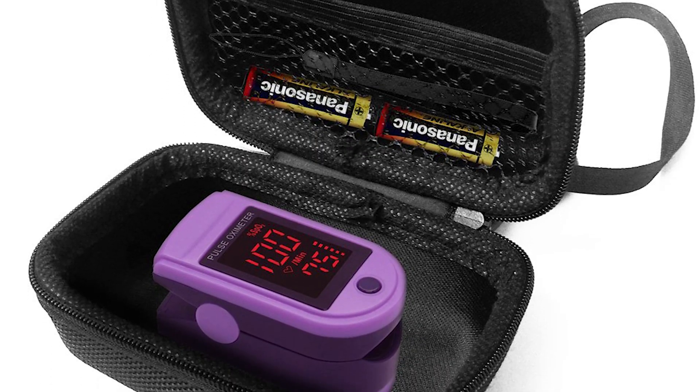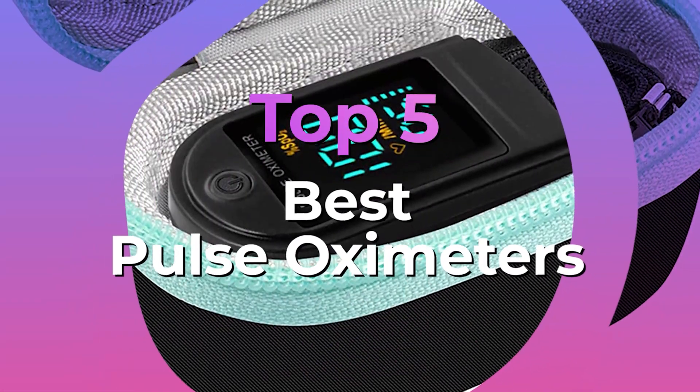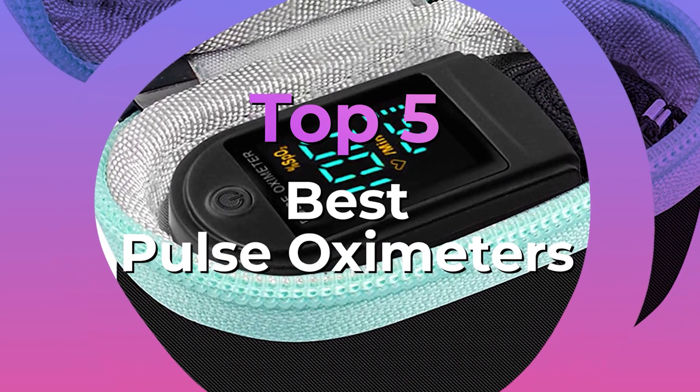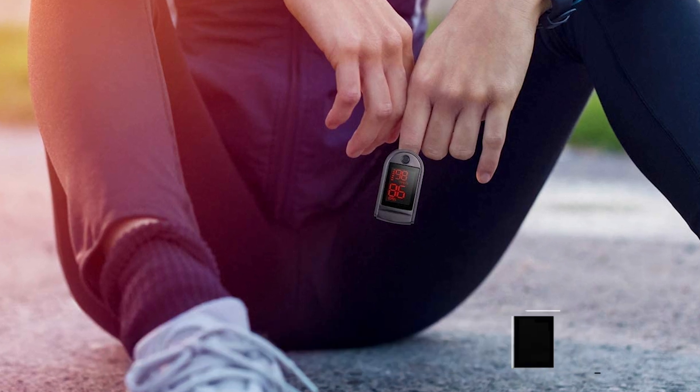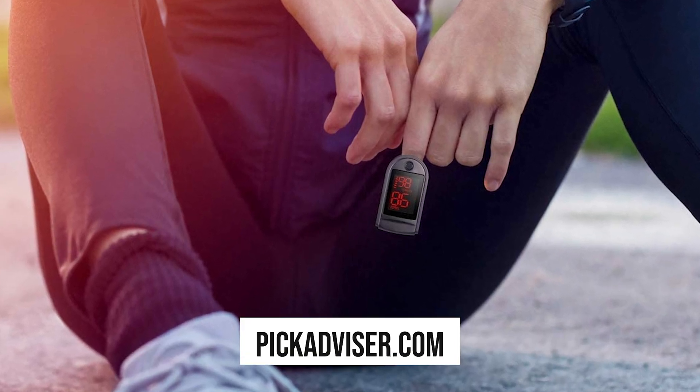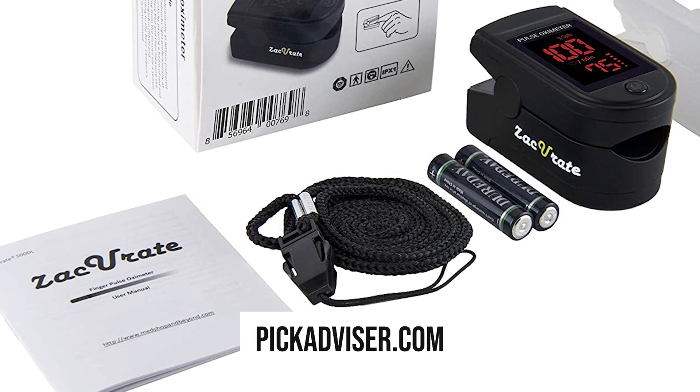After hours of research and taking expert advice, we have listed the 5 best pulse oximeters to help you choose the one that suits you perfectly. The links for the products mentioned in the video are in the description below. You can also find a more detailed analysis and a comparison tool on our website, pickadvisor.com. Let's get right into our top picks.